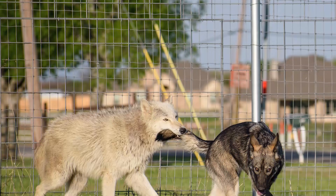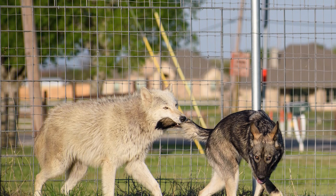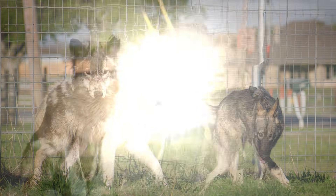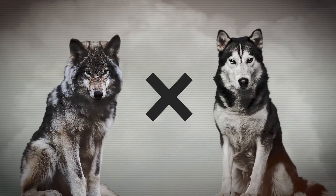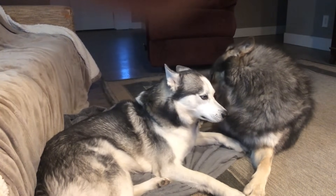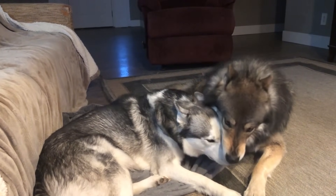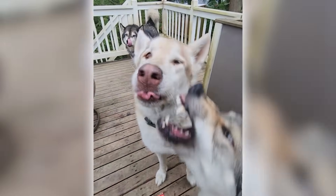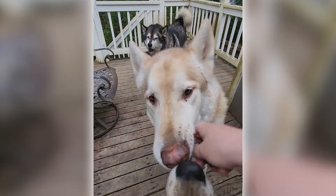The creation of wolf dogs has been practiced for decades, often with the intention of blending the wolf's robust stamina and instinctual prowess with the trainable and friendly nature of dogs. Their behavior, however, remains a wild card. Some lean toward the wolf's untamed nature, making them a challenging and sometimes unpredictable companion.